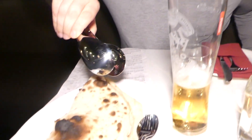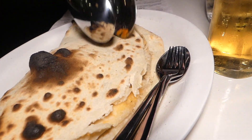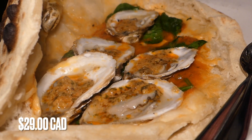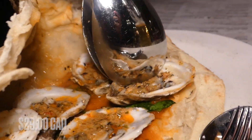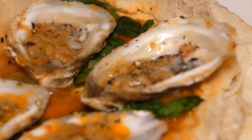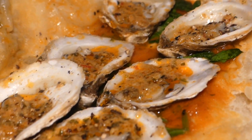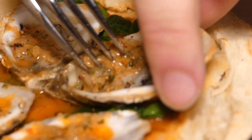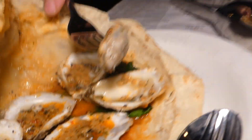So look at this — it looks like a normal calzone, but you have to open it up. Inside is a whole bunch of oysters, cracked black pepper, some 'nduja butter — which is a kind of southern Italian smoked sausage that is super fatty — and then of course tomato sauce. Let's try the oyster by itself first.